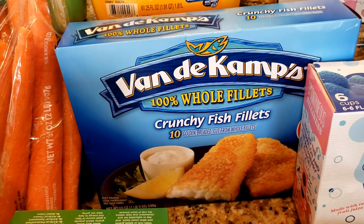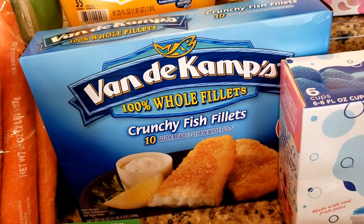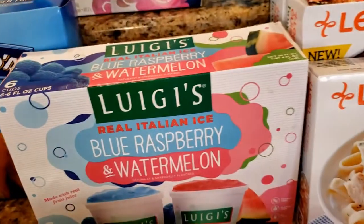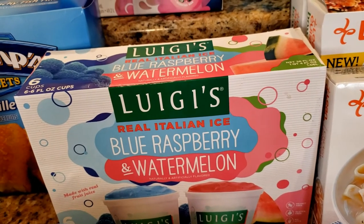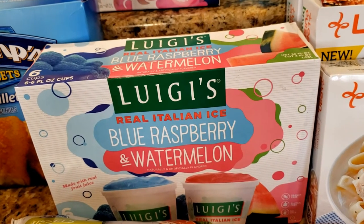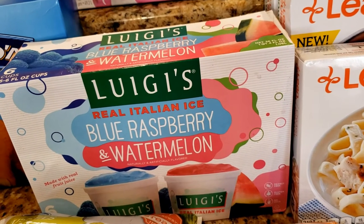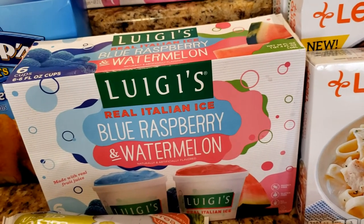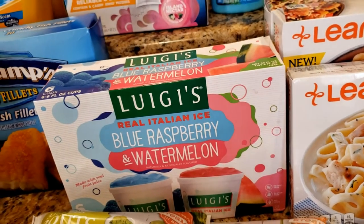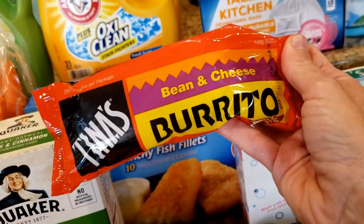Moving over to some frozen items: crunchy fish fillets — this is a great snack, sometimes it's like a lunch for Byron. He throws a bunch in and makes homemade tartar sauce and he loves it. Luigi's blue raspberry and watermelon ice cups. You might be thinking, why are you buying Luigi's Real Italian Ice in the middle of October? Well, A — is there ever a bad time for ices? And B — it's 95 degrees out and it still feels like summer. Both of those are valid reasons.